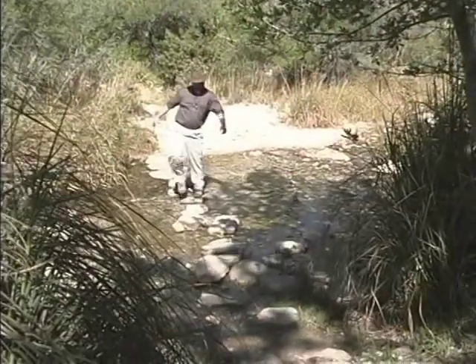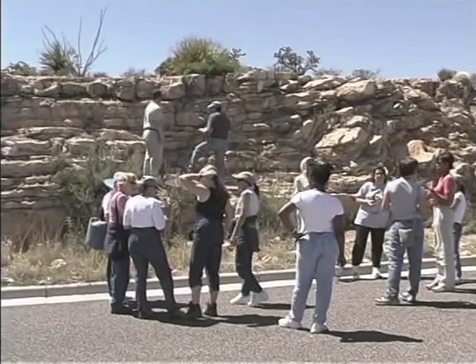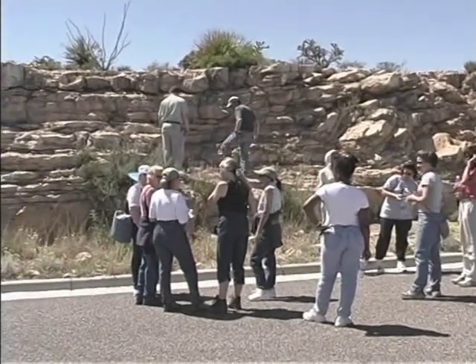The back reef is made up of rocks deposited in the shallow lagoons between the reef and the ancient shore, as well as the river and shoreline-related deposits.